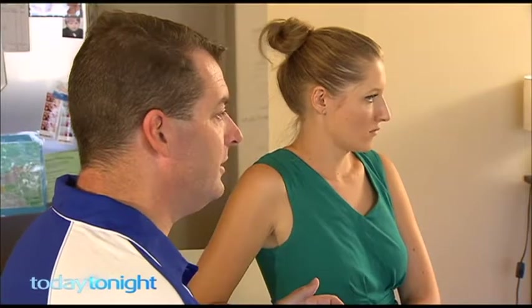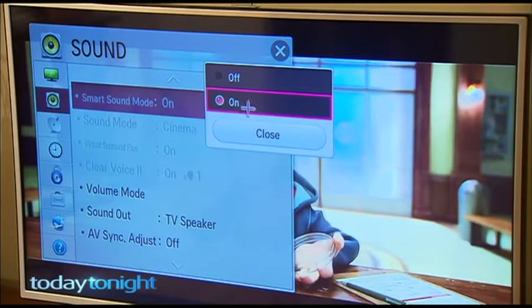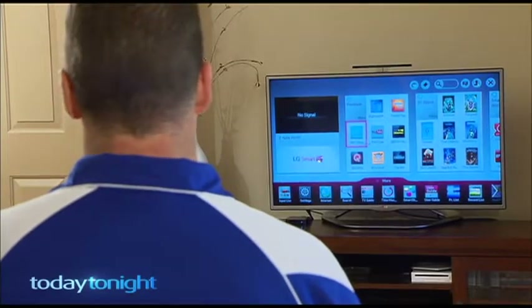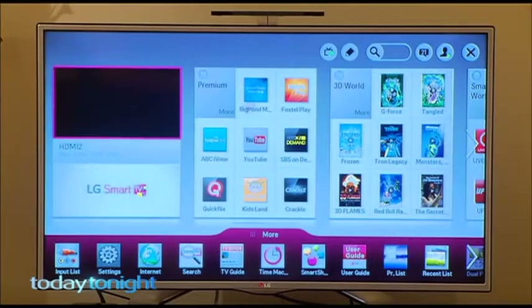Ben believes mastering the use of your smart TV comes down to knowing how to navigate the menu. It's actually quite easy — a lot of smart TVs have wizards built into them. And Ben reminds us there's no pressure: just enjoy exploring the menu, pick up the remote and have a play with it. That's really one of the best ways to learn anything about technology — give it a go.